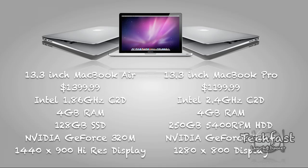Jumping into the 13-inch models, I tried to configure these as close as possible to make this fair. Starting with the MacBook Air: for about $1,400, you get an Intel 1.86 GHz Core 2 Duo, 4 gigs of RAM, and 128 gigs of solid state storage built onto the motherboard — giving you really quick access times and fast performance. You also get an NVIDIA GeForce 320M and a 1440 by 900 high-res display, which is the same as the base configuration for the 15-inch model.